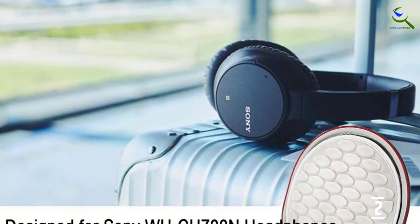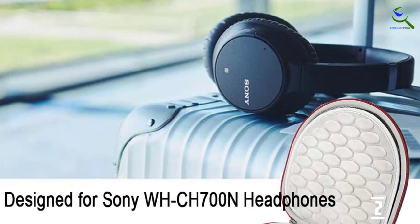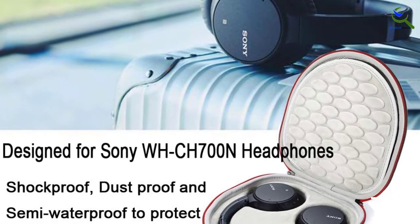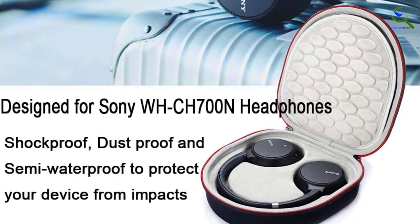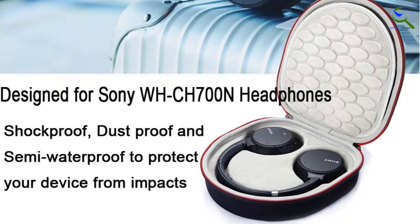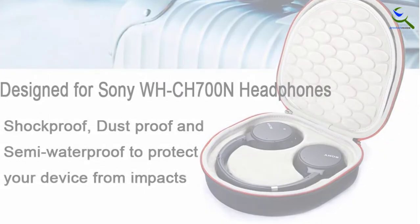Also, the zipper is quite smooth compared to other products but durable enough that you could use it for years. To sum up, this hard case is lightweight and small enough for your headphones, and can fit in your boot, suitcase, or luggage, making it easy to carry anywhere.